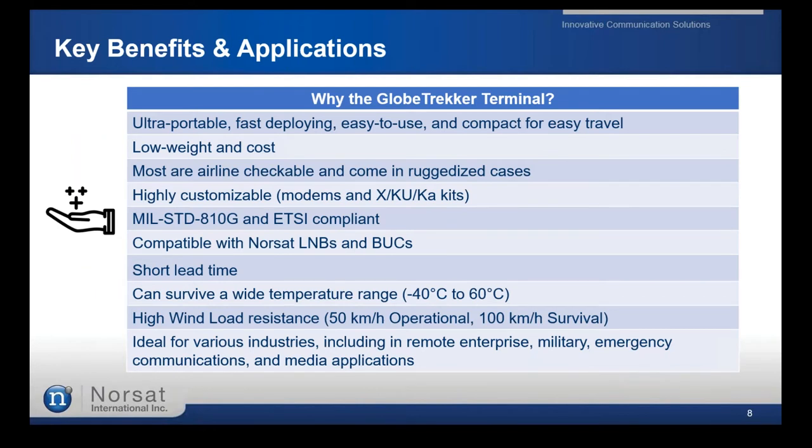Key elements: it's very portable, fast deploying, easy to assemble, and lightweight, allowing it to be airline-checkable with ruggedized cases. Highly customizable in terms of modems and bands for X, KU, and KA kits. Compliant with MIL standard A10G and ETSI. Compatible with all BUCs and LNBs from NORSAT. Short lead time, with an operational temperature range from -40°C to +60°C, and wind load resistance up to 50 km/h operational and 100 km/h survival. Typically used for military, broadcast, media, and emergency communications applications.